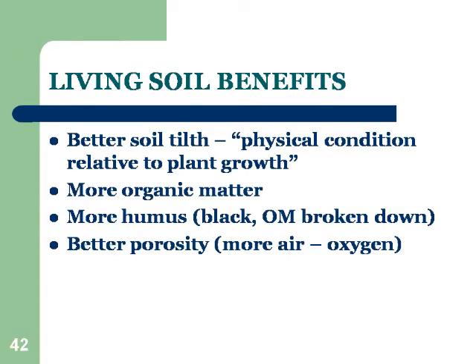I refer to it as living soil, and living soil has real benefits. One of the main benefits is better soil tilth — T-I-L-T-H — defined as the physical condition of the soil relative to plant growth. Not tilling gives you better tilth. You have more organic matter, because tilling causes too much oxygen to enter and it burns up and goes away. You get more humus, which is the black organic matter that's broken down — it's what makes good rich soil look black. You have more porosity, the soil is looser and more open, so you get more air into the soil and therefore more oxygen for the plant roots.